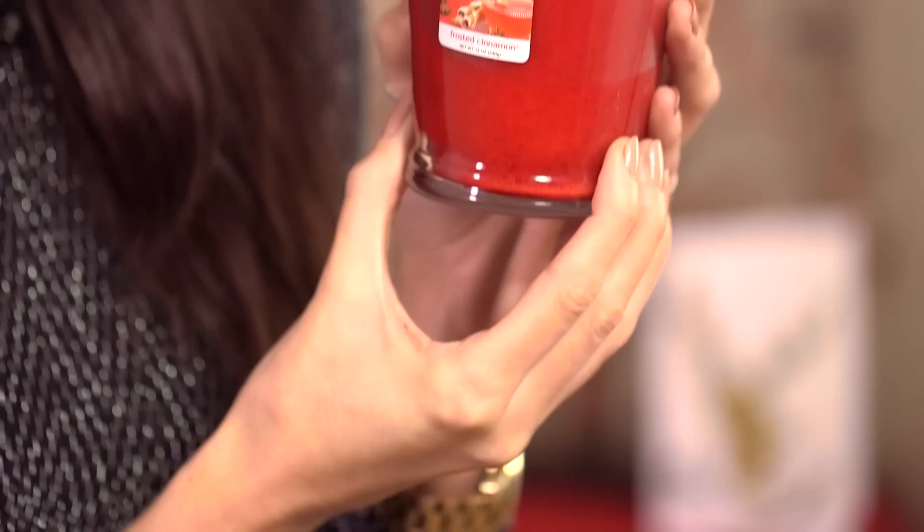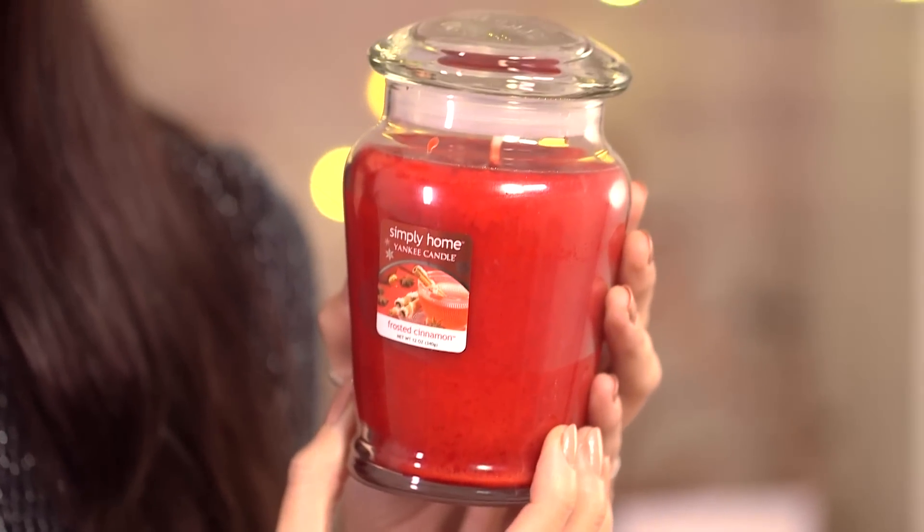This candle is £9 from Tesco, it is actually made by Yankee Candle and this is the cinnamon fragrance. It is just perfect for winter and the lovely glass jar that it comes in adds some nice elegance to your home.